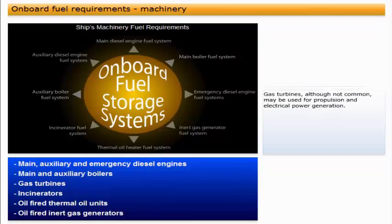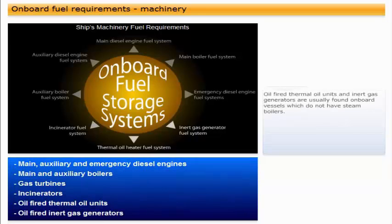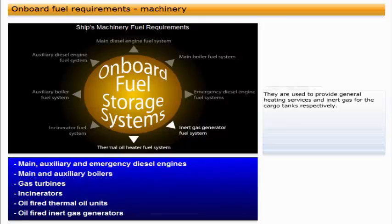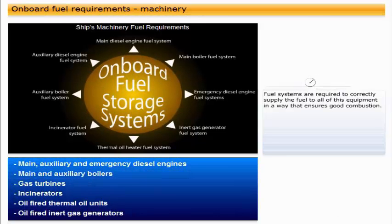Gas turbines, although not common, may be used for propulsion and electrical power generation. Incinerators may require fuel for first start, or for mixing with waste material such as oil sludge, in order to ensure steady combustion. Oil-fired thermal oil units and inert gas generators are usually found on board vessels which do not have steam boilers. They are used to provide general heating services and inert gas for the cargo tanks respectively. The fuel system for each is similar to that of a low-pressure steam boiler. Fuel systems are required to correctly supply the fuel to all of this equipment in a way that ensures good combustion.